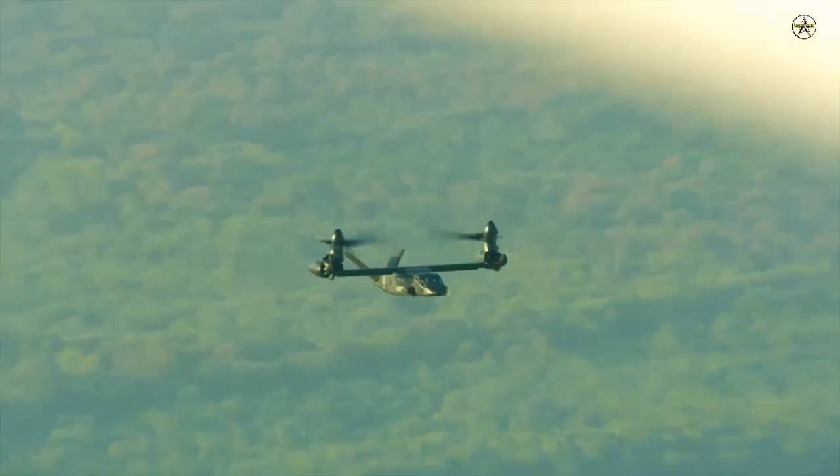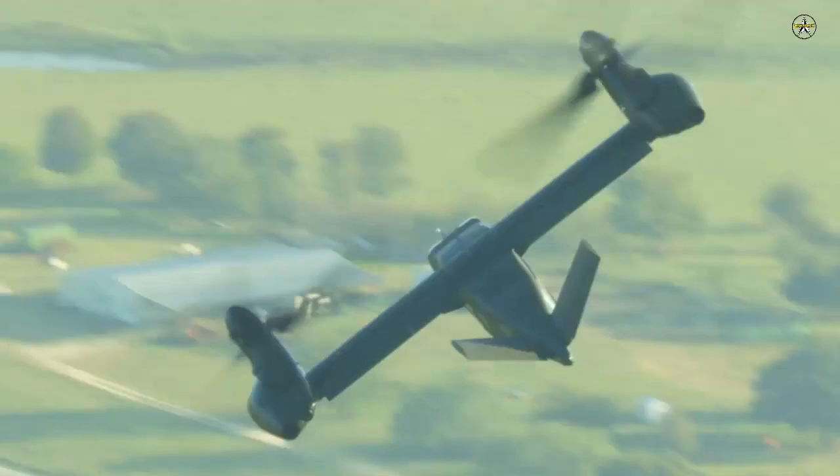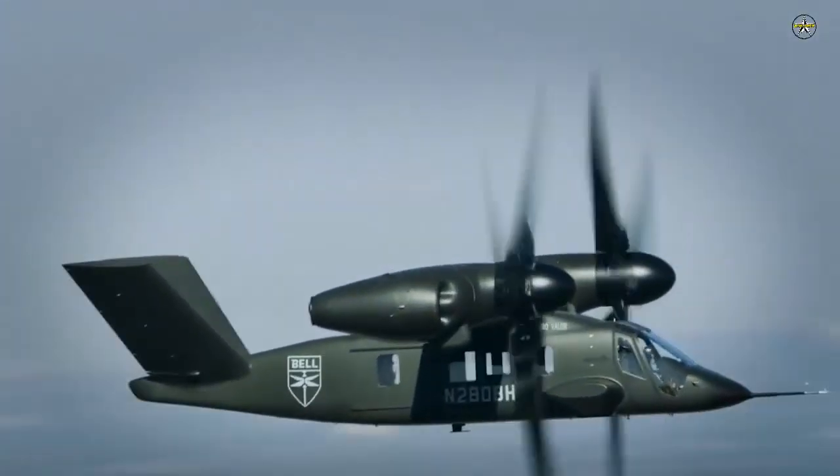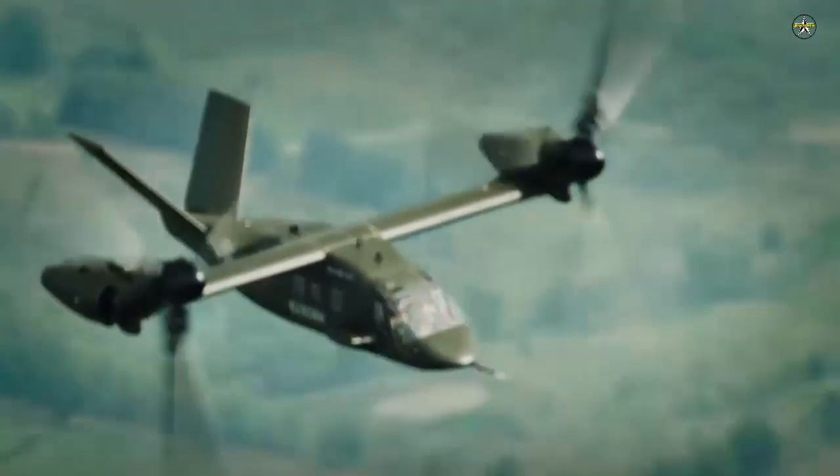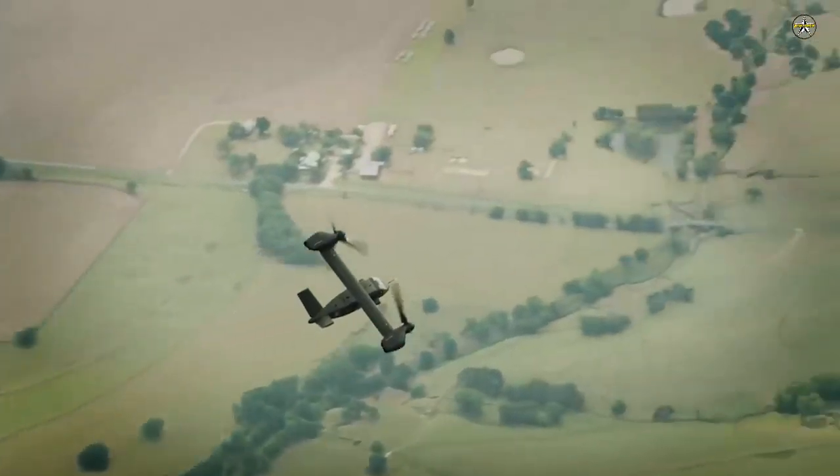Ehinger said that software development often held up development programs. Bell, he said, has developed and tested the V-280 software in a way that enables the company to make speedy turns of software safely.